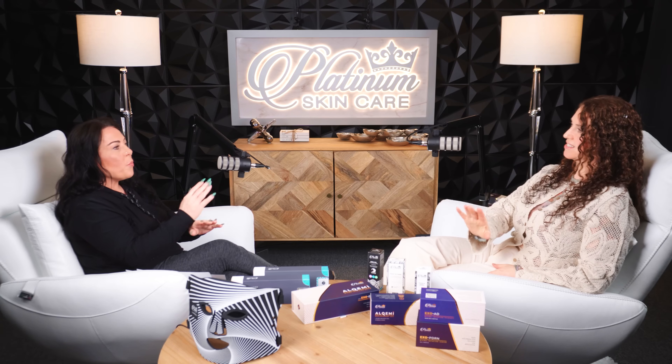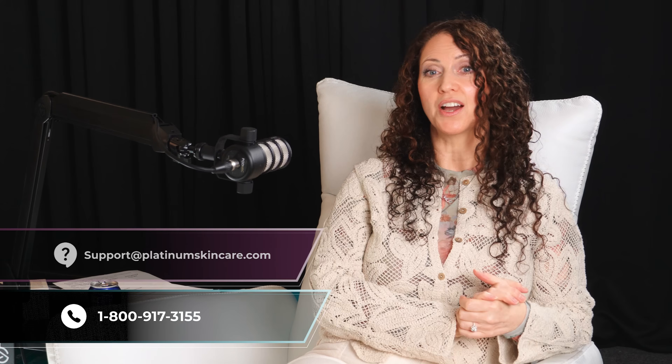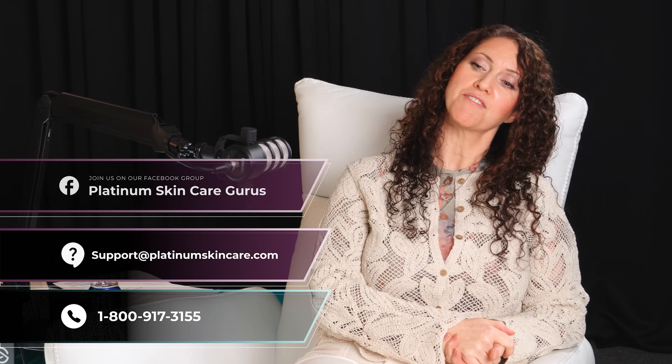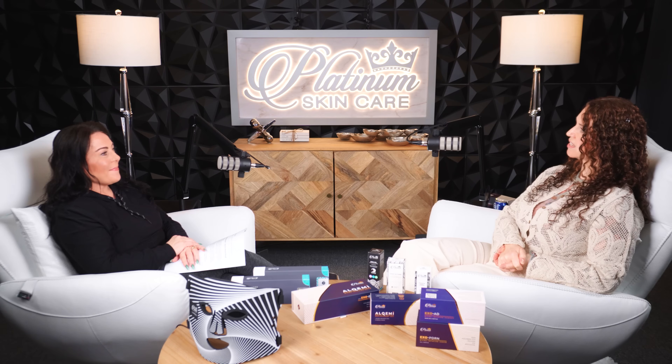We have all the things to do this, and it can be done — we can look better than our previous generations did. We're embracing our age, but let's be real: we want to look as good as we can. If you have any questions or want help with a regimen individually, give us a call at 1-800-917-3155, email support at PlatinumSkincare.com, or join our Facebook group, Platinum Skin Care Gurus.